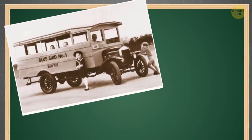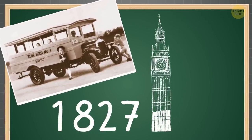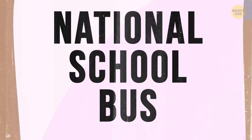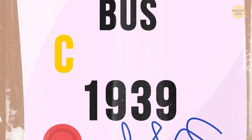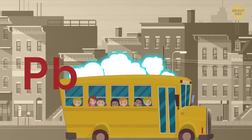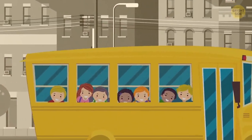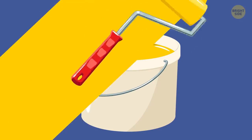Curiously, the very first so-called school bus appeared in London in 1827, and it could carry 25 children. Returning to 1939 and the newly accepted bus shade, it was called National School Bus Chrome. But there was something seriously wrong with this chrome color scheme. School Bus Chrome contained lead in its pigment, and this element was, and still is, extremely dangerous for people, especially young children. That's why it was soon replaced with the paint manufacturers still use today.